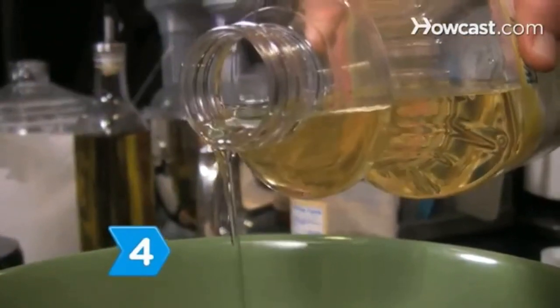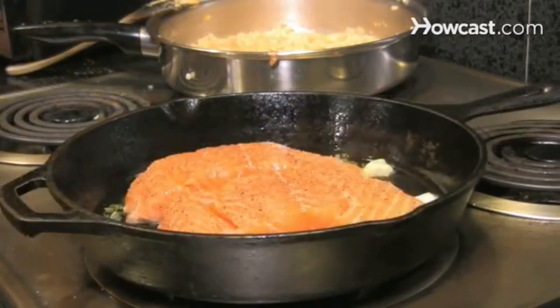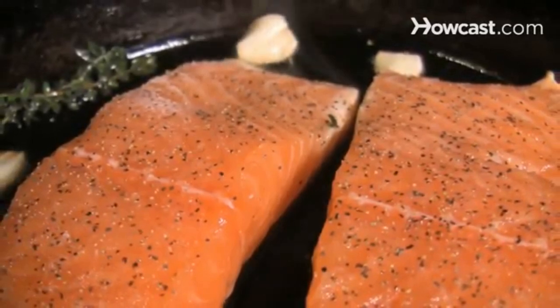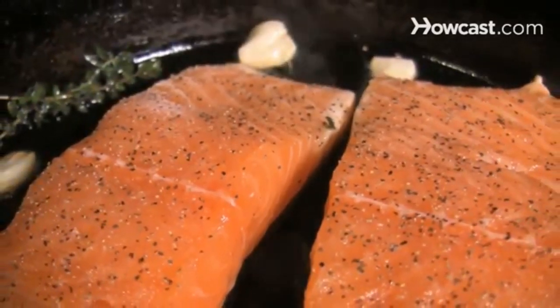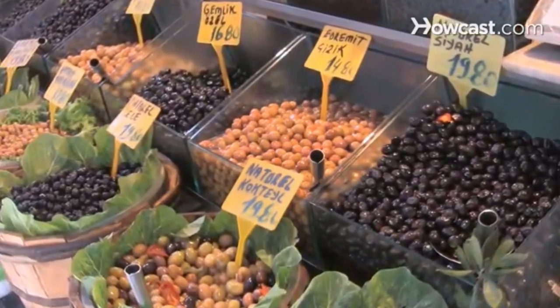Step 4. Watch the fat. Try to keep your fat consumption to 30 percent of your daily calories, and less when weight control is a concern. Cut down on saturated fat from animal products, and make up the difference with foods containing unsaturated fat, like olives, nuts, and fish.